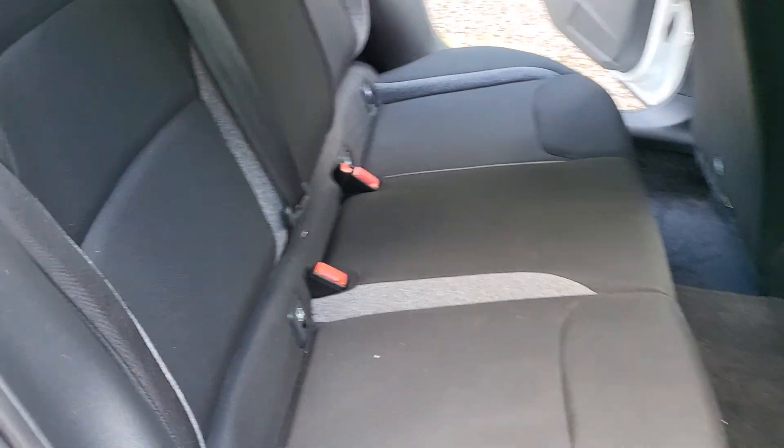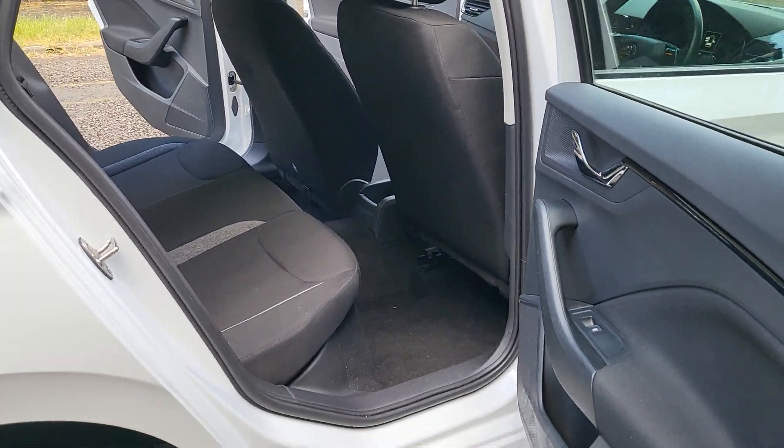There's Isofix in the back seats as well. Plenty of room — it's a pretty spacious car.